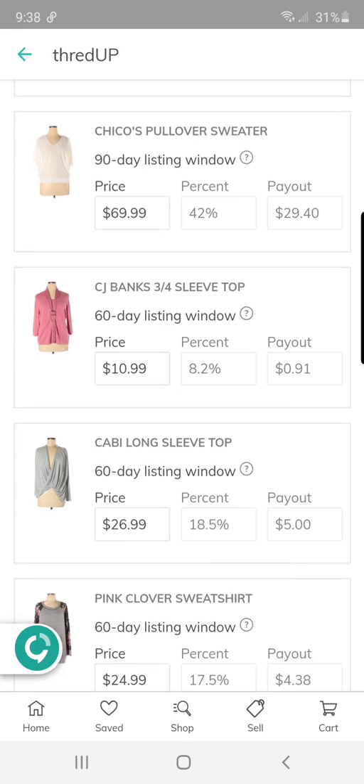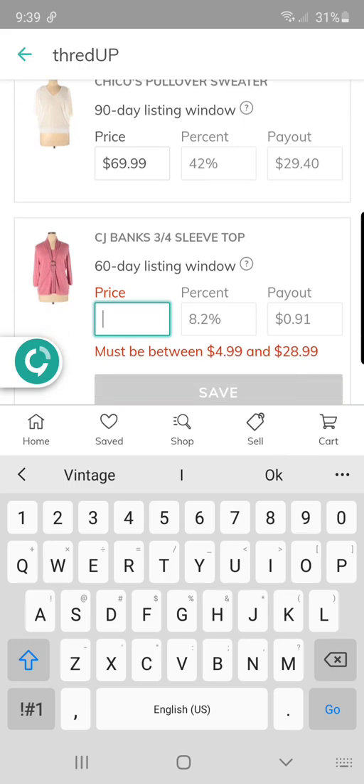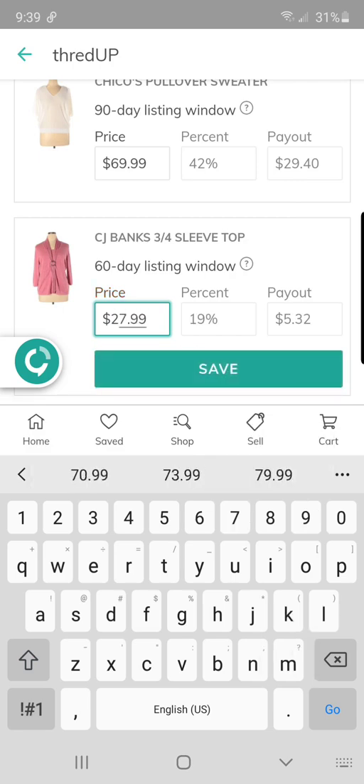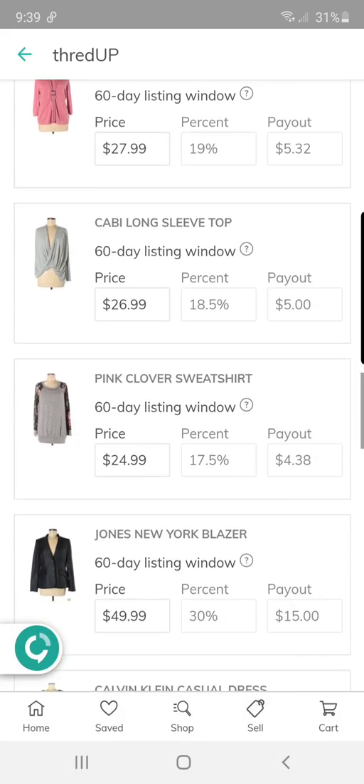I've also had luck with CJ Banks — that's plus-size Christopher and Banks. I sold a sweater for like $70, so the payout was $30. Although a sweater versus a top, the payout is quite a bit less for a top, unfortunately. This one was more of a knit material, so I'm a bit upset — I paid a dollar for it and $5.32 is quite a bit lower than I was anticipating. That is a bummer.